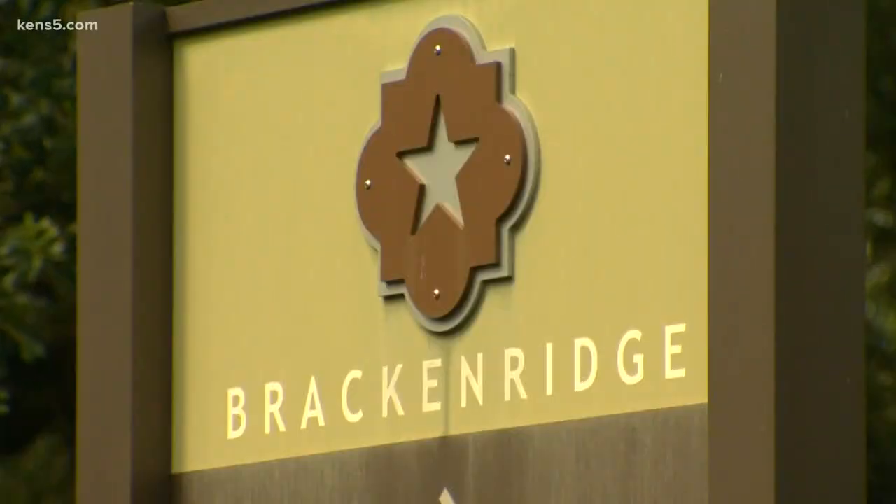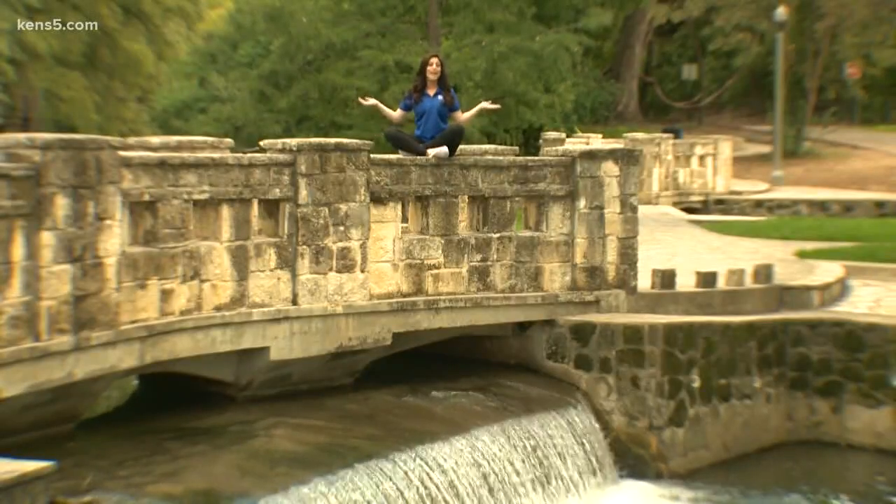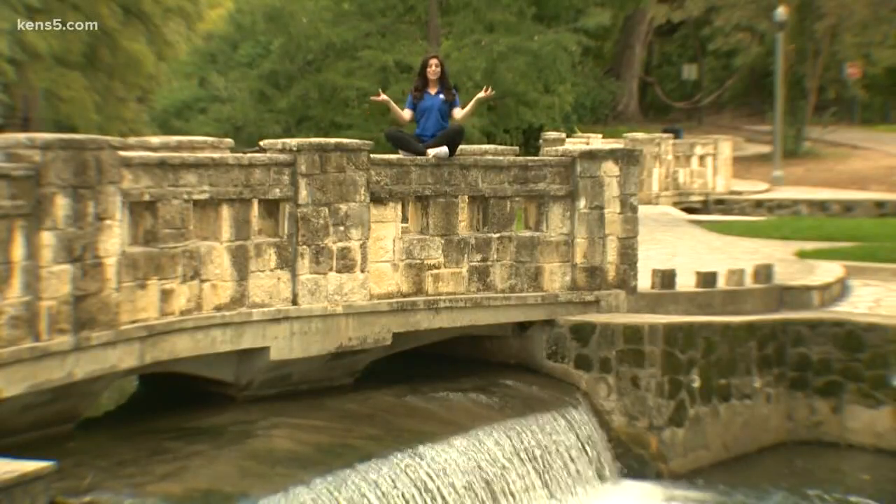The park has little bridges, ponds, ducks, waterfalls, and a sense of peace. And if you get tired of walking, you can sit down anywhere you like and release your inner zen.